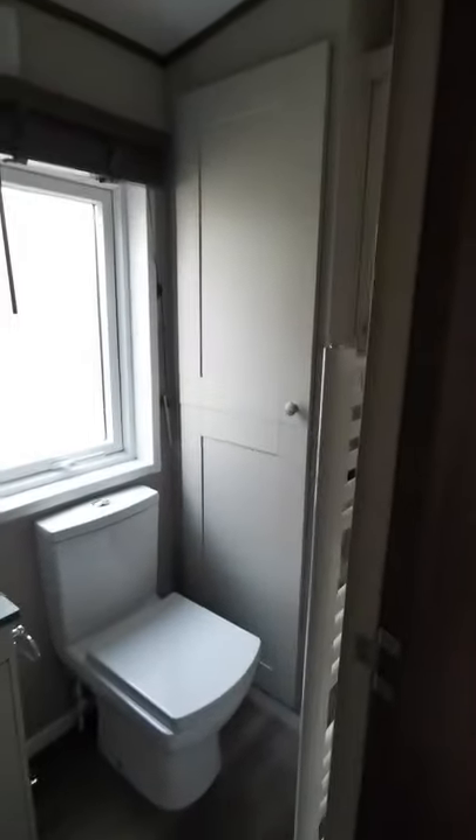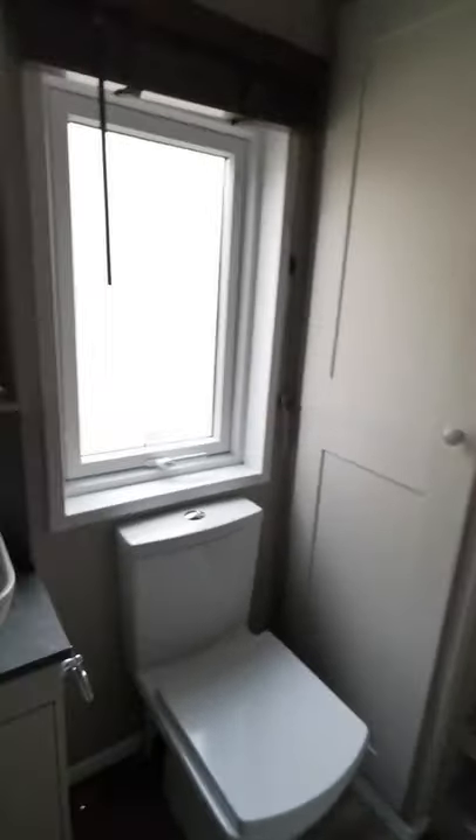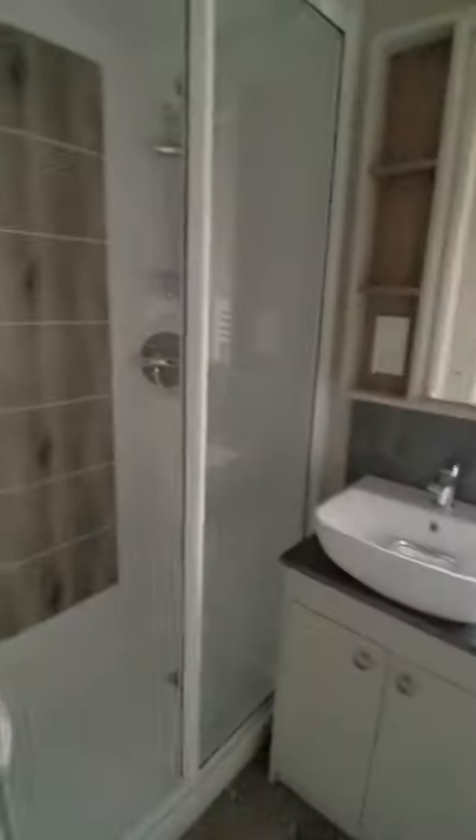Let's take you down the hallway — nice doors, nice and heavy. The first door on your left as you come down the hallway is your toilet and shower room, with a nice big shower.